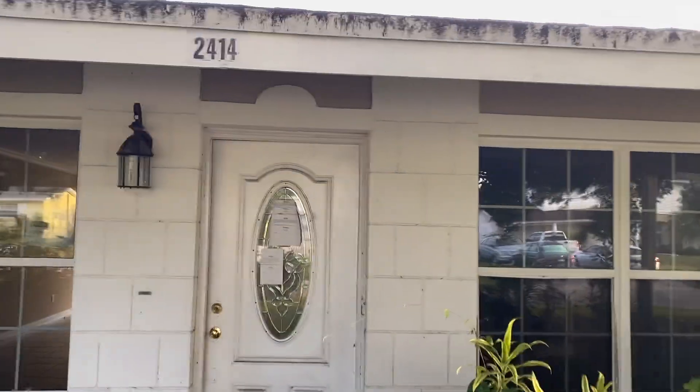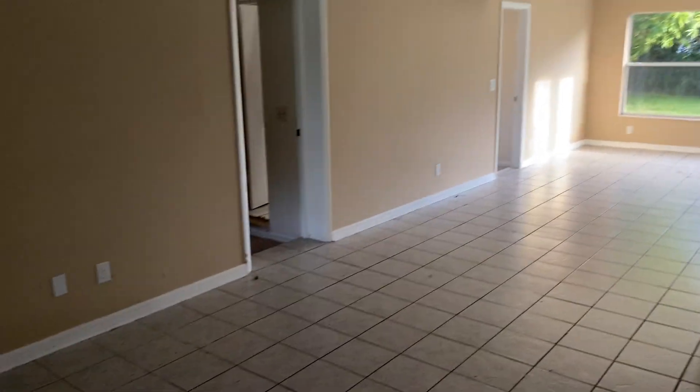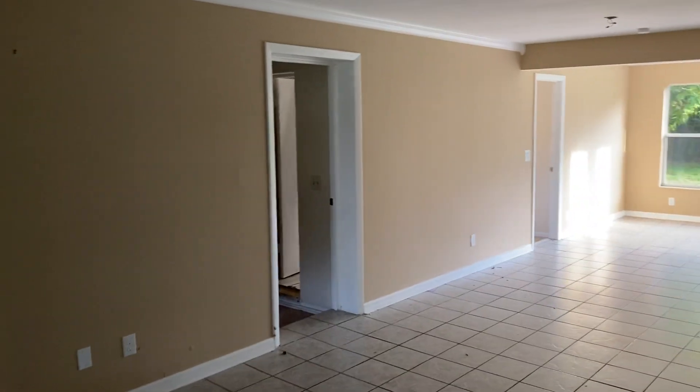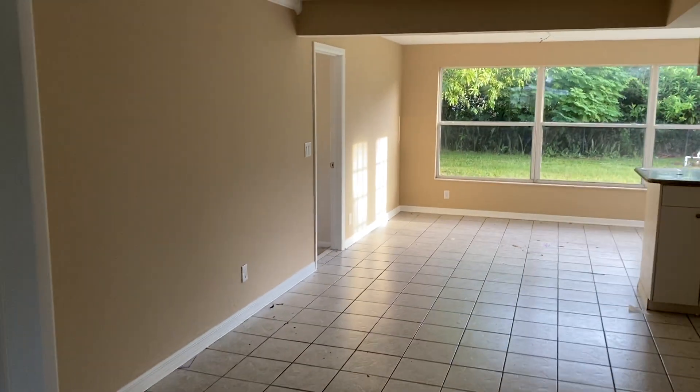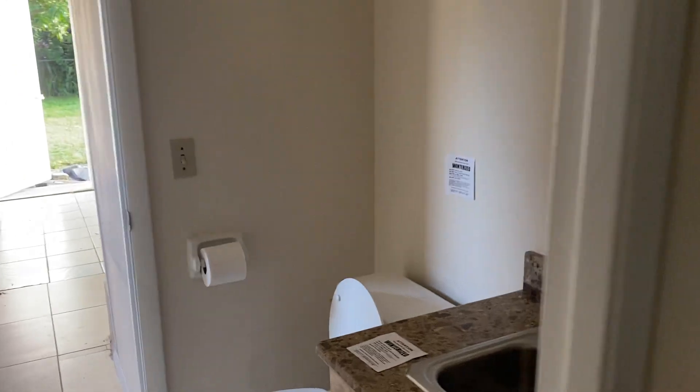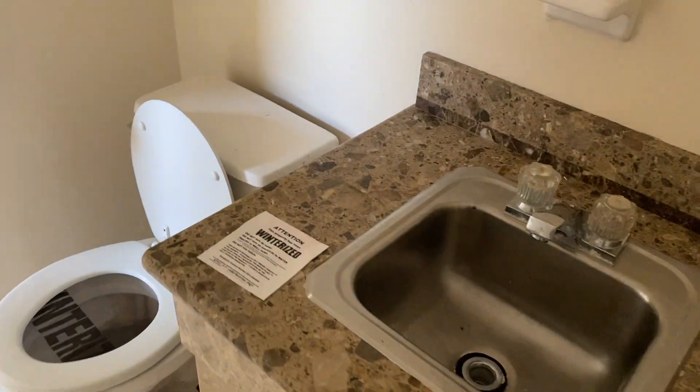So far it looks okay. I'm gonna go inside and check everything out. They did an interesting thing — a garage conversion. I guess they tried to make it into a mother-in-law apartment. The house looks like it's in pretty decent condition except for the roof. They came in here and this is like the mother-in-law bathroom that they put in.